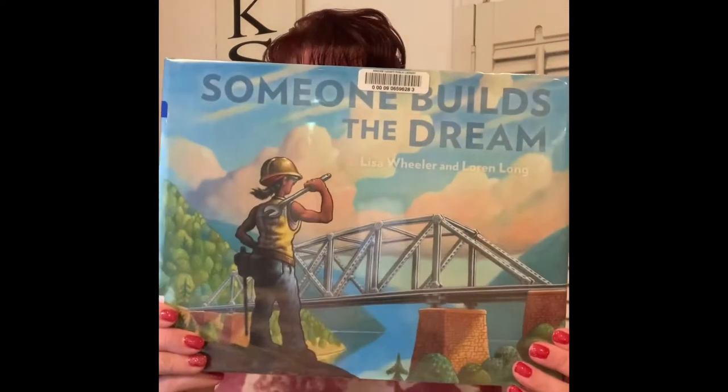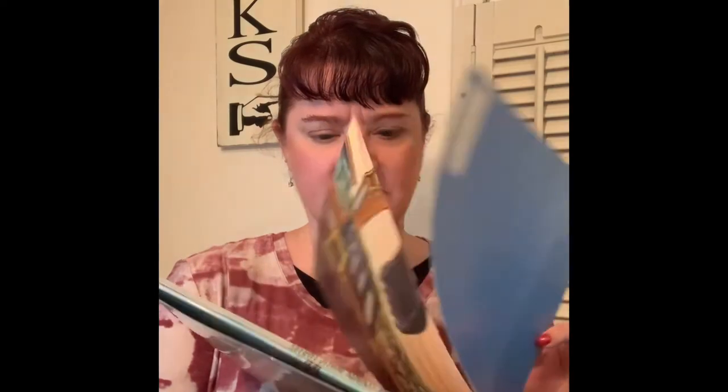The next book is called Someone Builds the Dream. It's written by Lisa Wheeler and the illustrations were done by Lauren Long. You may recognize his name because Lauren Long has illustrated the Otis Tractor series of books, which is soon to become a television program.